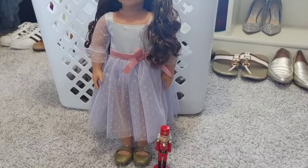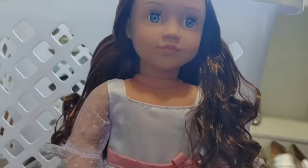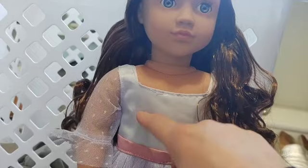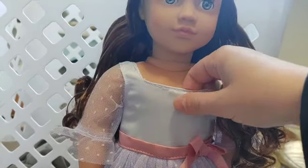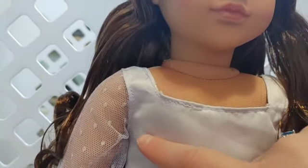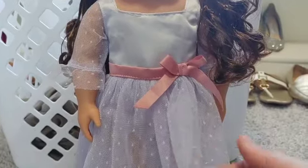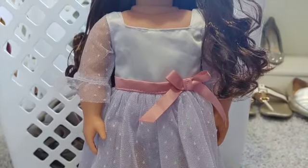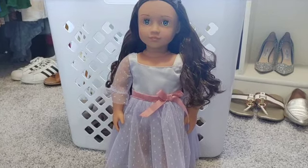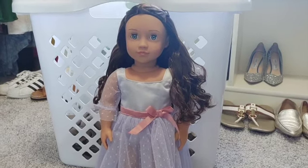I paid $60 for her and honestly I don't feel ripped off — I would pay $60 for this doll; she is that special and beautiful. My one complaint, which applies to all Our Generation dolls, is that they stitch the clothing onto the dolls — I guess to prevent theft and improve box presentation — but it does leave really annoying holes in the clothes and there's just no way around that. Overall though, this is the limited edition Clara doll from Battat Our Generation, and I love her.